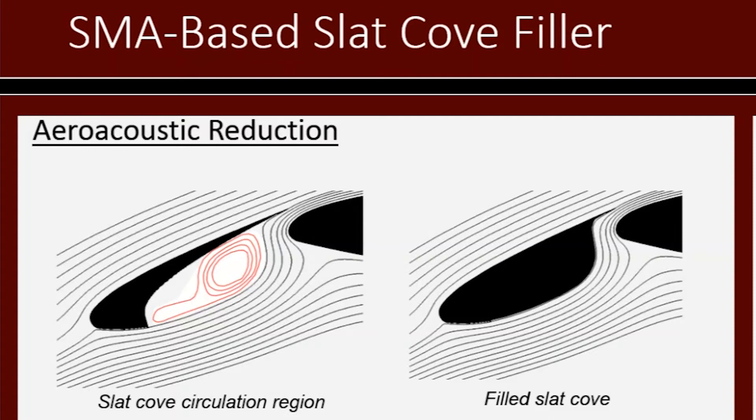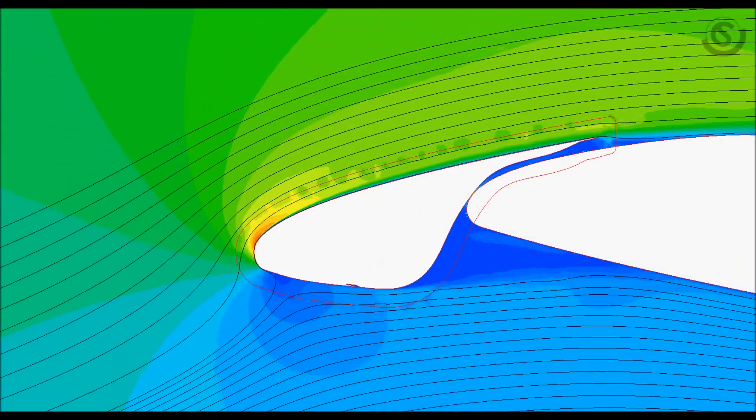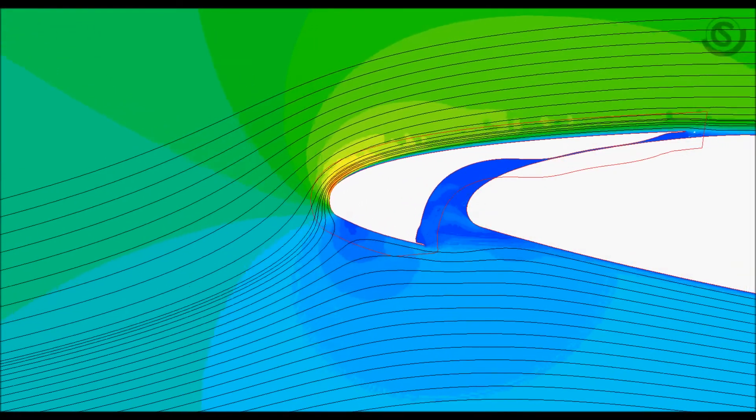We look at lift, drag, and pressure distributions. What we're doing is both computational and experimental analysis of a shape memory attachment to the leading edge slat of a general transport aircraft wing. The SACO filler originally started as a NASA project, and we started partnering with NASA on the computational side — they're dealing with more full-scale work, but they've been funding us for multiple years.